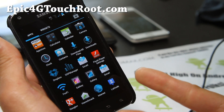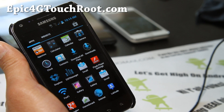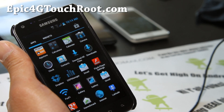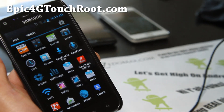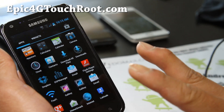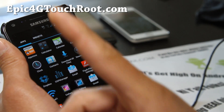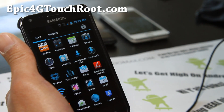If you have an Epic 4G Touch, don't forget to sign up for my email list at epic4gtouchroot.com, where I'll update you once or twice a week with ROM reviews, tips, hacks, and more. I try my best and I don't share your email with anyone else — completely safe to do. If you're on YouTube, don't forget to hit the like button, favorite button, subscribe button. Share this with your friends on Twitter, Facebook, or Google+.